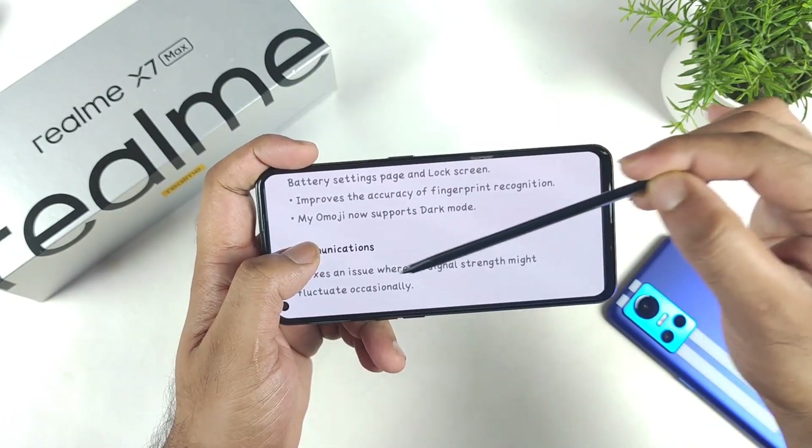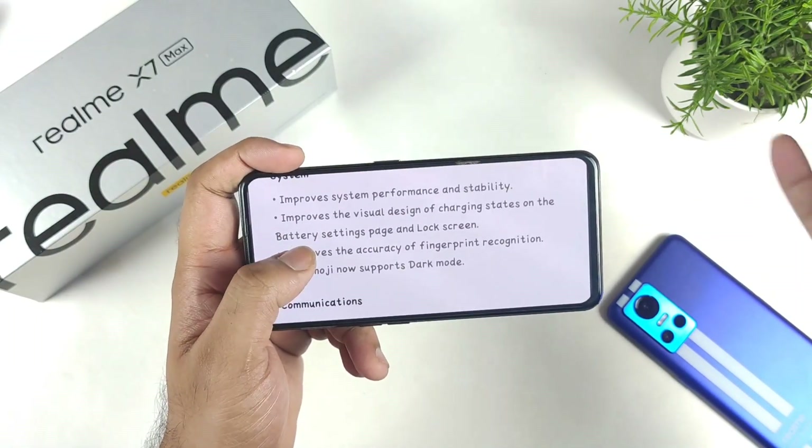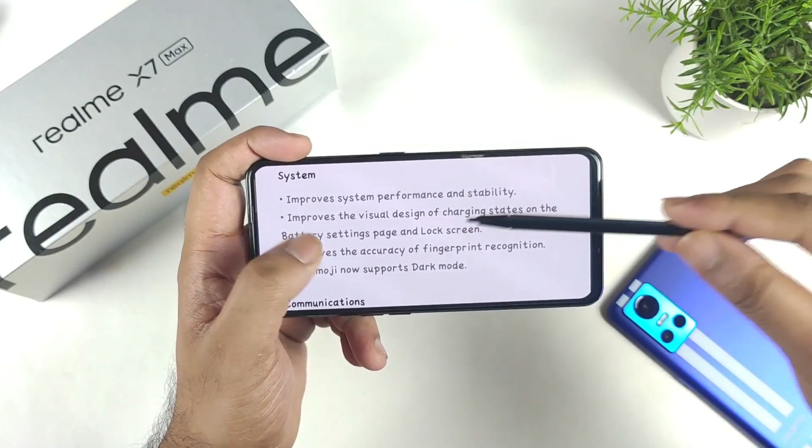The update also fixes an issue where the 5G signal strength might fluctuate occasionally. There is not even 5G in my own area, so no need to worry about that, but this is one of the features included in the recent Realme X and Max update.